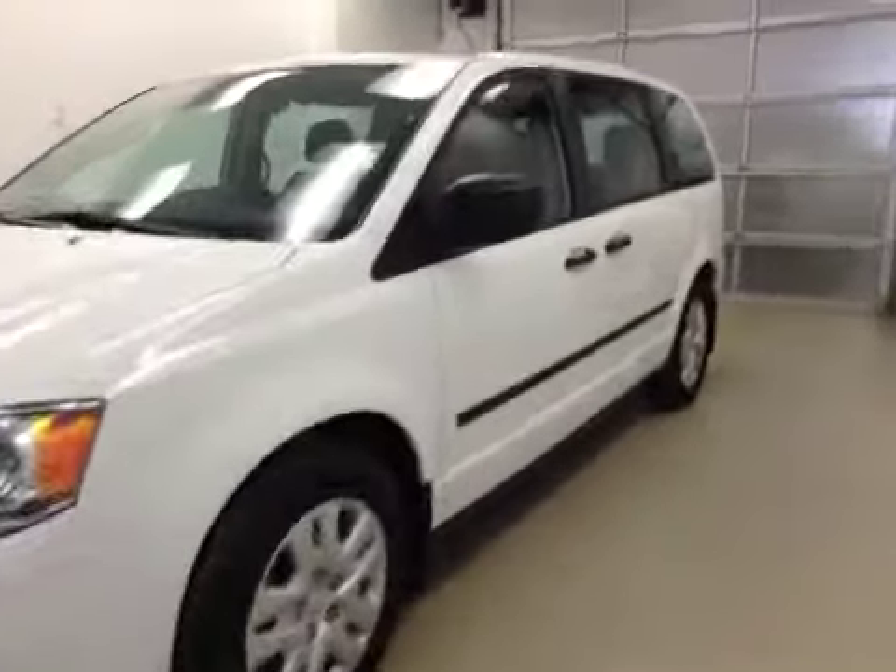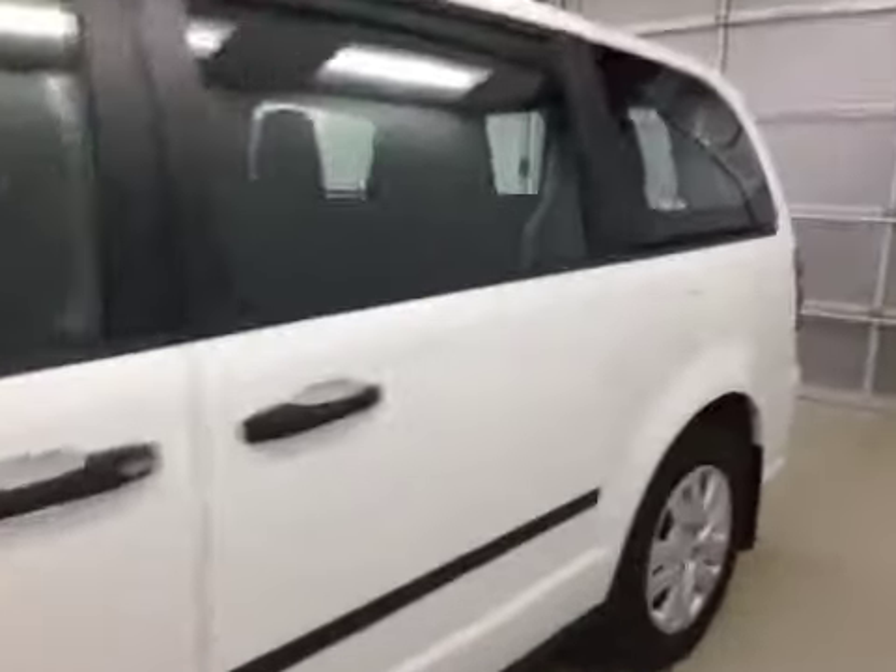This is stock number B5060, a 2013 Dodge Grand Caravan, 4-door minivan. Exterior color is white.